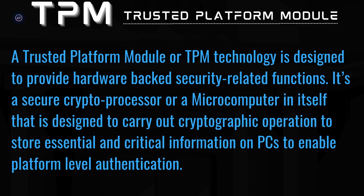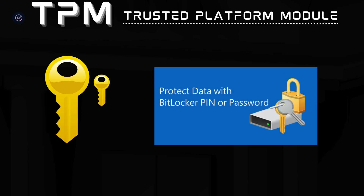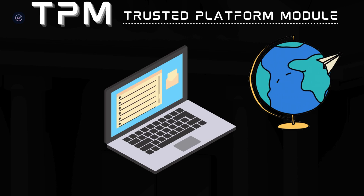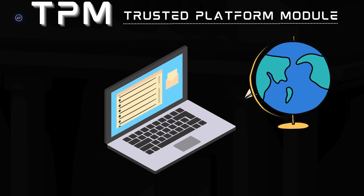It's a secure crypto processor — a microcomputer in itself — designed to carry out cryptographic operations and store essential and critical information on PCs to enable platform-level authentication. So how does it work? TPM generates and stores parts of encryption keys for PCs. Let's take BitLocker as an example — an essential disk encryption feature available on Windows computers that heavily relies on TPM. Imagine you're a business professional who travels often and always carries a laptop with sensitive client data.